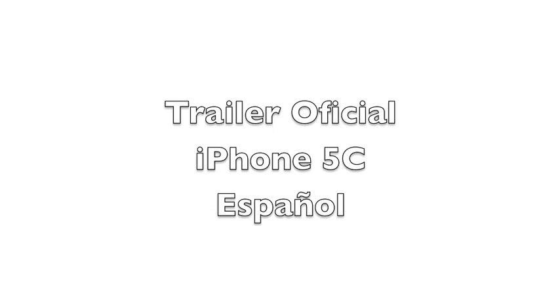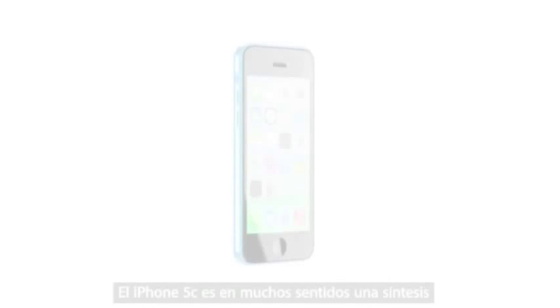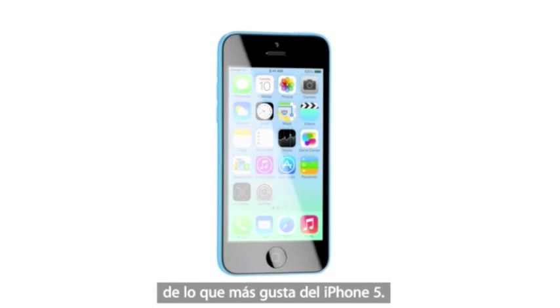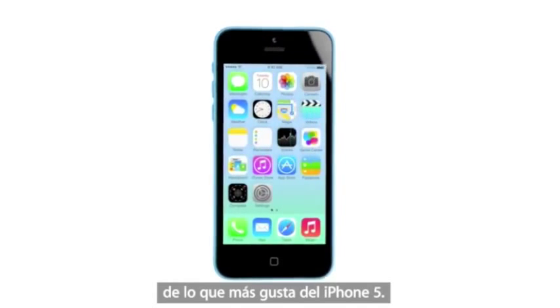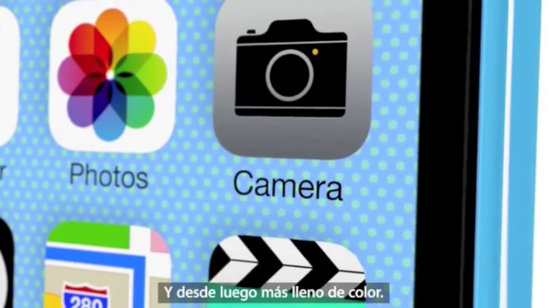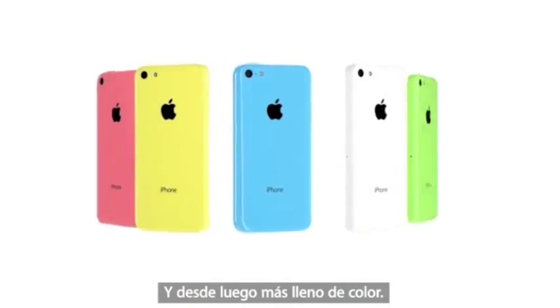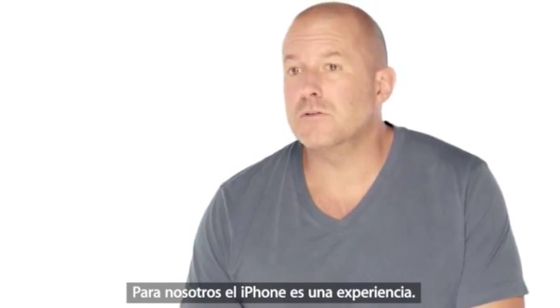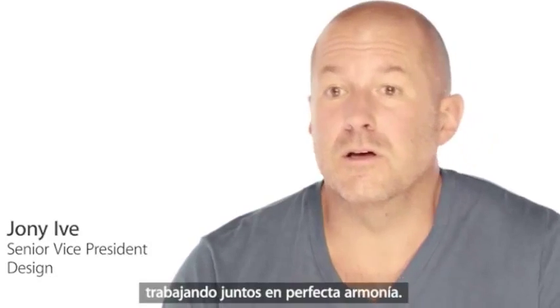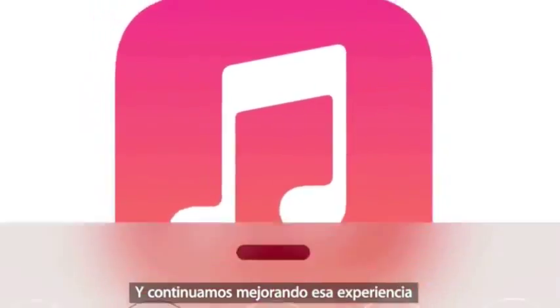The iPhone 5C is in many ways the distillation of what people love about the iPhone 5. It's simpler, more essential, yet it's more capable and certainly more colourful. We believe the iPhone is an experience — an experience as defined by hardware and software working harmoniously together. We continue to refine that experience, dramatically blurring the boundaries between the two, making it more powerful, more intuitive and ultimately more useful.